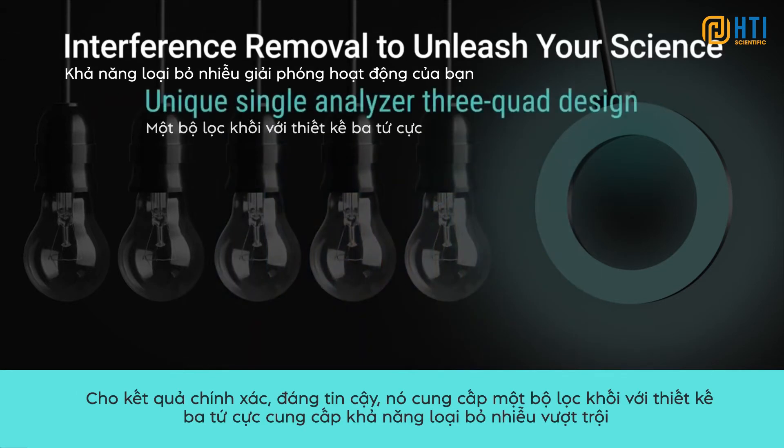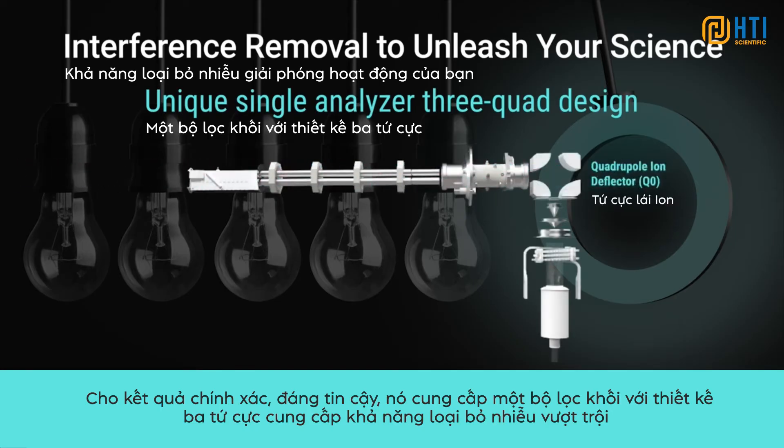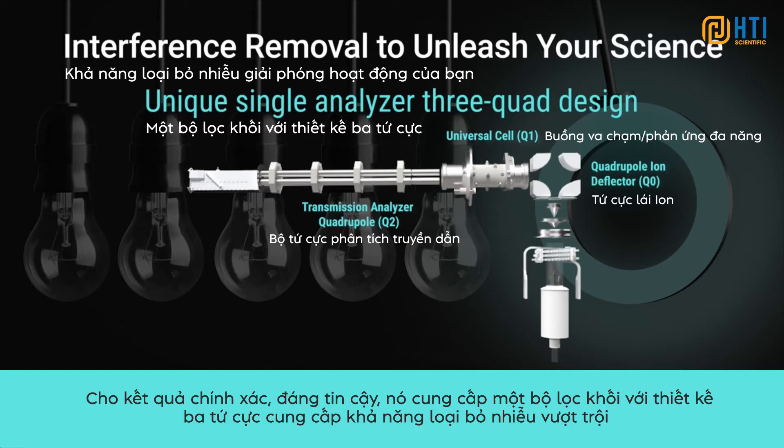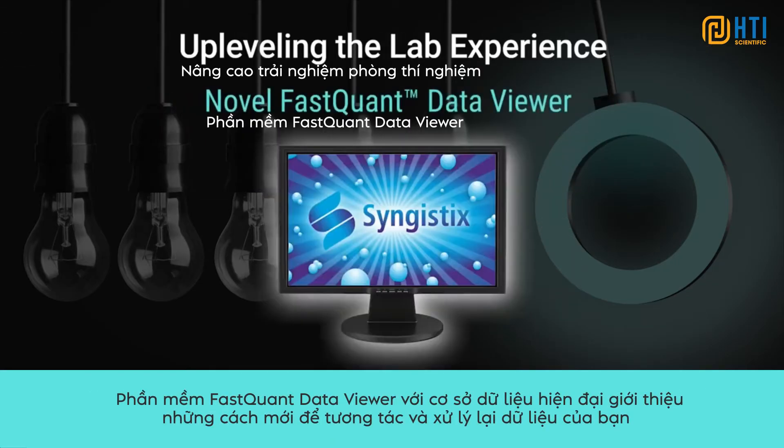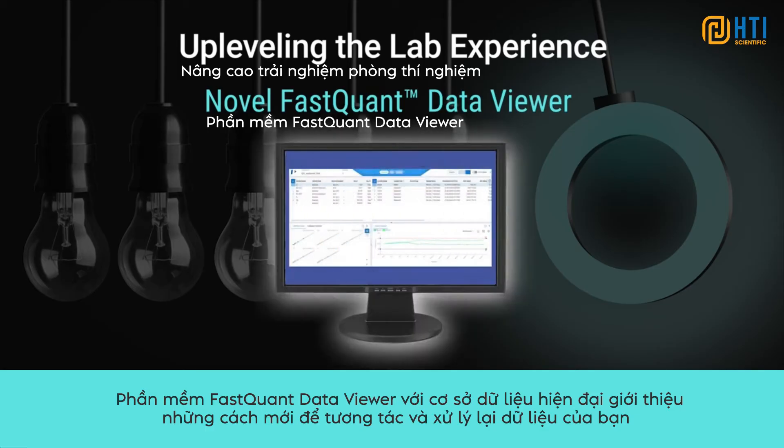For accurate, repeatable results, its unique single-analyzer 3-quad design provides superior interference removal. The software's novel FastQuant Data Viewer with database backend introduces new ways of interacting with and reprocessing your data.